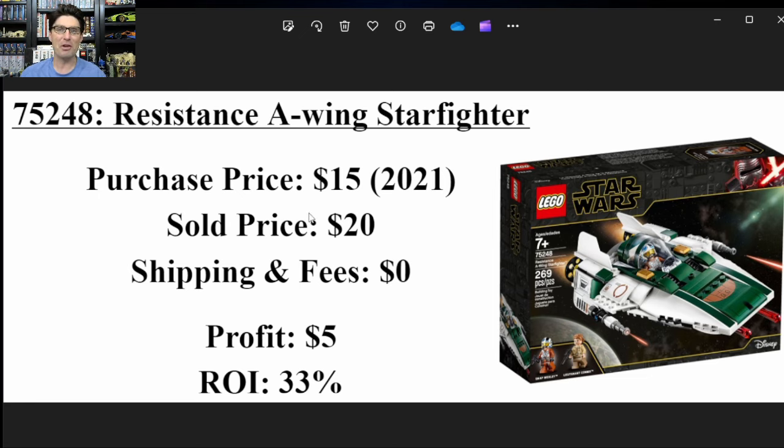I sold it for $20 for a grand old profit of $5 and a 33% ROI. I got nowhere close to the $35 Brickset estimated. At $20, I probably could have kept it for myself, but you've got to start to thin the herd, and this one just didn't fit in my collection. I did sell it with a much larger set from one of the previous videos, so it helped me make that sale.